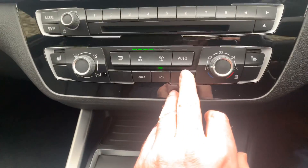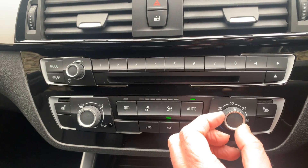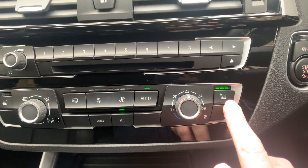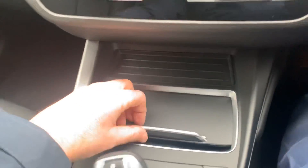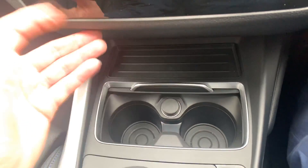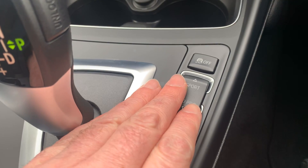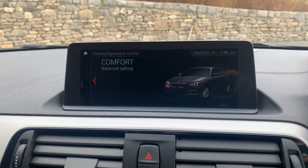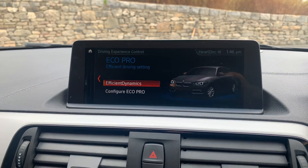Coming down you've got air conditioning with an on/off button, and climate control — once you set the temperature, say 22 degrees, it'll maintain that. Also optionally fitted to this car are heated seats with three-stage heating. There's a 12-volt supply, cup holders, traction control button, and driving modes: Sports mode holds gears longer and sharpens throttle response; Comfort is the balanced default; and Eco Pro saves fuel but the car feels a bit more sluggish.